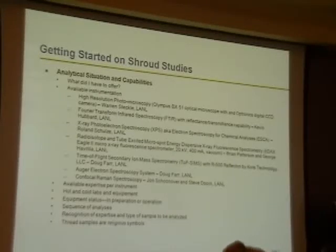X-ray photoelectron spectroscopy, sometimes known as electron spectroscopy for chemical analysis, ESCA — Roland Schultz is the expert in that. Radio isotope and tube excited microspot energy dispersive X-ray fluorescence spectrometry — this is where my expertise lies, because I had one of the first one of these instruments ever made. Brian Patterson and George Havrilla were the experts with that.